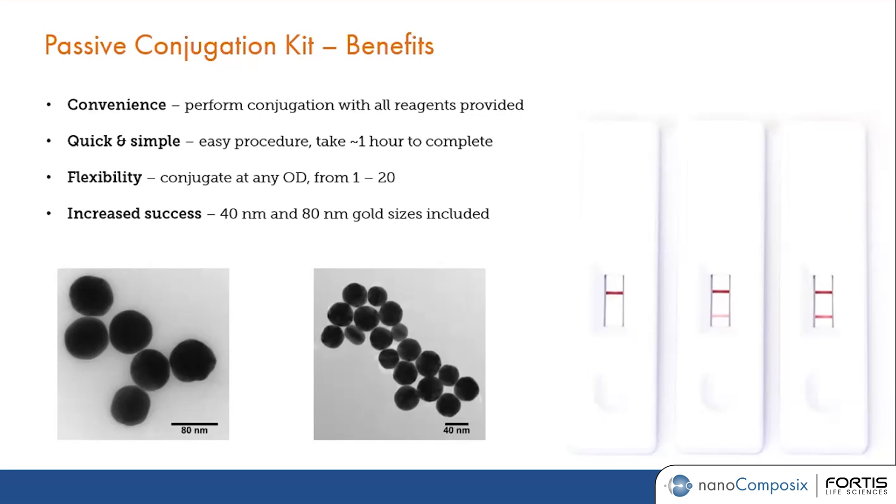For those of you already familiar with working with OD1, OD2, OD5, or OD10 particles, you can absolutely dilute the gold nanoparticle down to whatever OD you would like and then perform the conjugation using the procedure we provide or your own procedure — giving you the flexibility to choose your method. We also include two different sizes in the kit, 40 nanometer and 80 nanometer, to give you two options for achieving the best success with your assay.